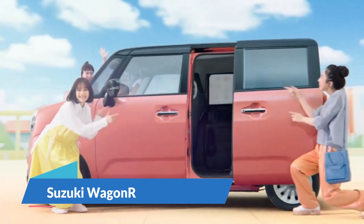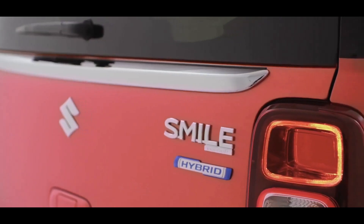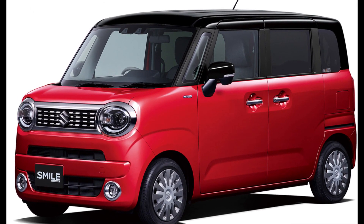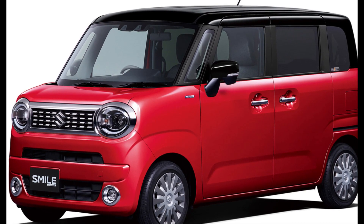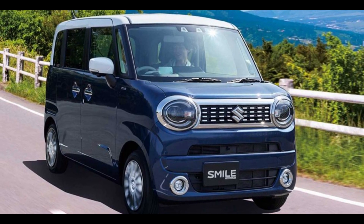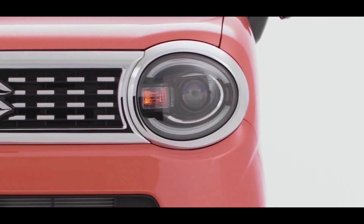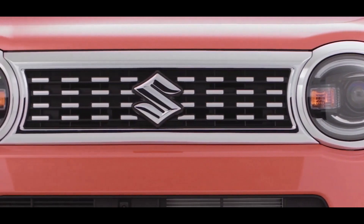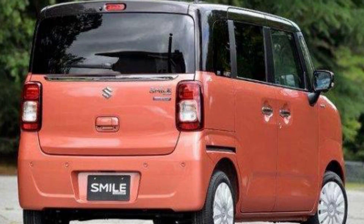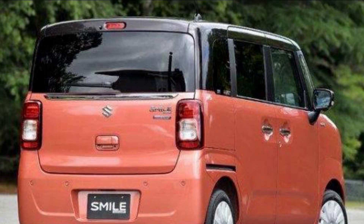Suzuki Wagon R. The Wagon R looks young and perky, with a design based on the Suzuki Spacia. It features beautiful circular headlights that give it a vintage feel. The Wagon R Smile features a smiling front fascia, made feasible by employing a broad strip that separates the big air dam into two parts — representing the top and lower lips of a smiling face. The front grille is adorned with chrome, which contributes to the car's vintage appearance. The Wagon R Smile will be available in various single and dual-tone color choices to appeal to a broader spectrum of customers.